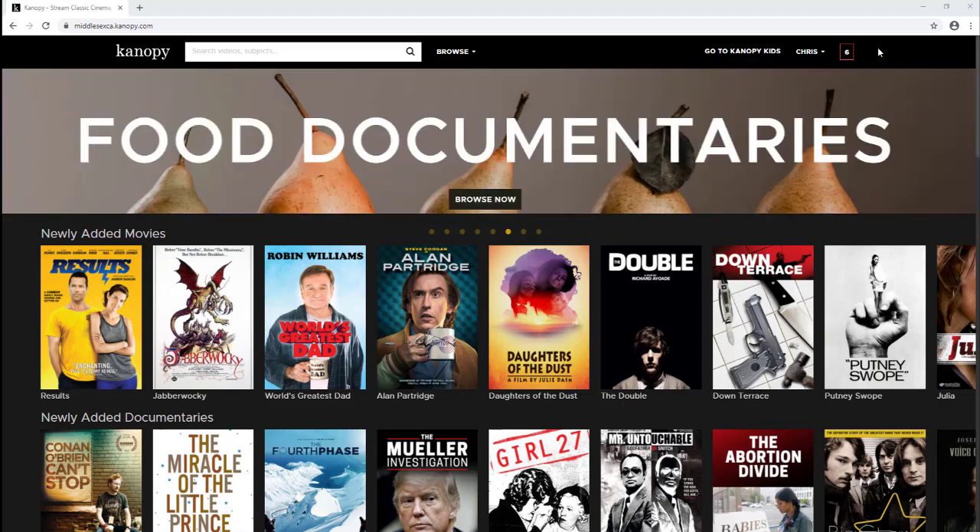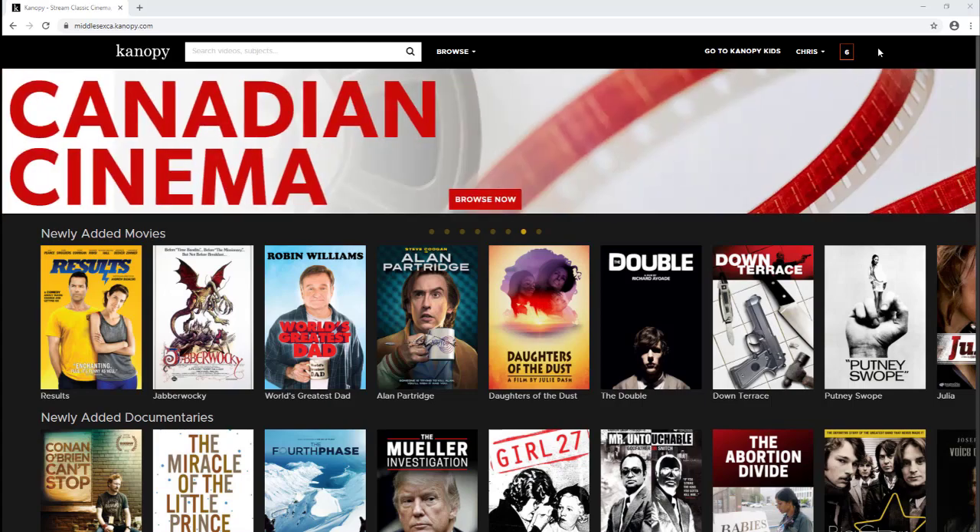Canopy Kids and The Great Courses do not use play credits. I'll discuss these two collections a little bit later.